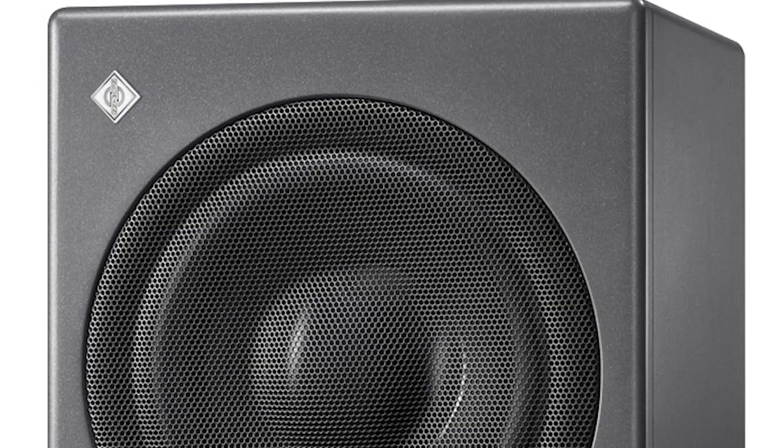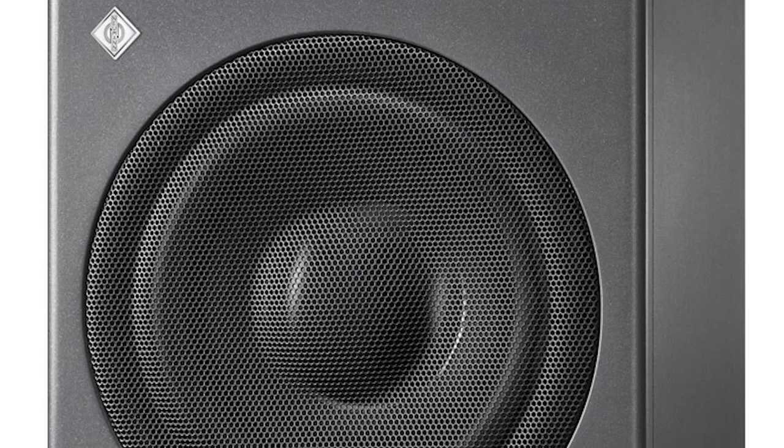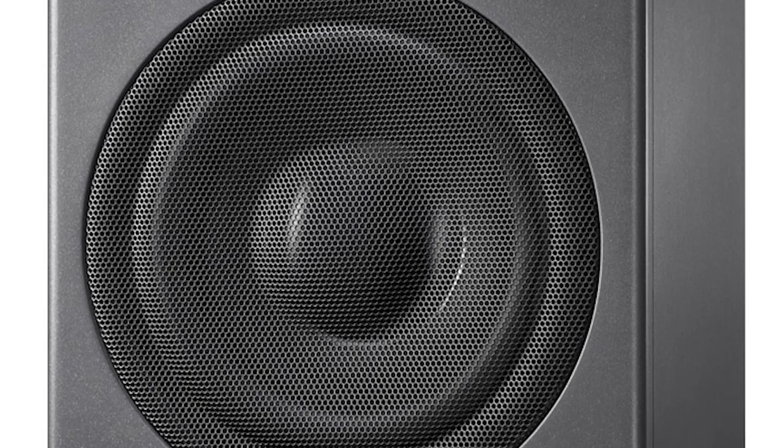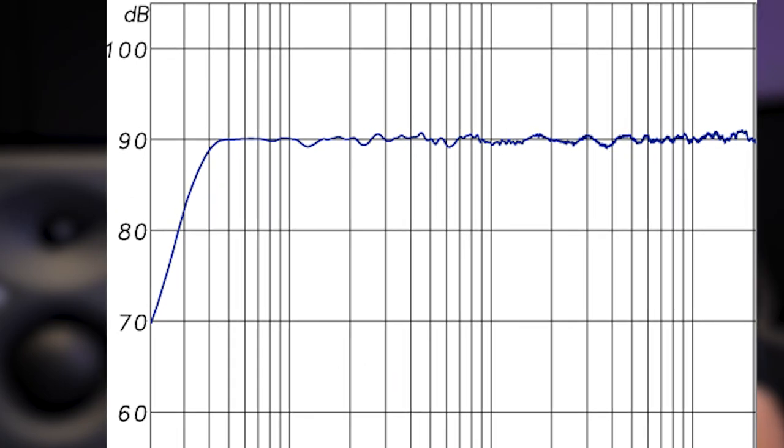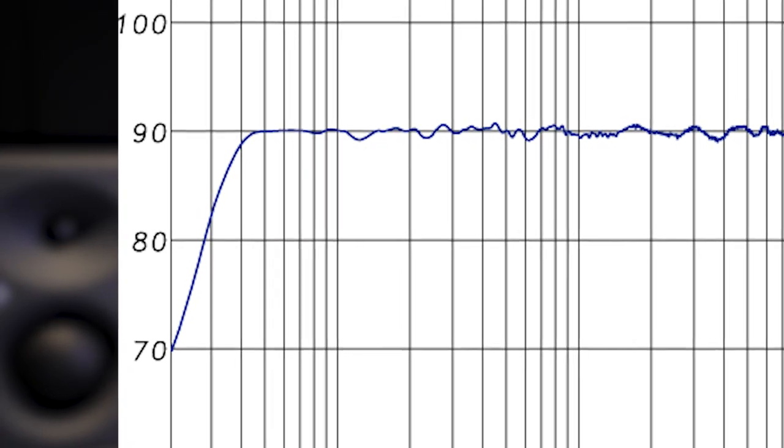The final caveat, especially if you're going to use these as mains or for mastering music, is that they need a subwoofer. Whereas the Opals had me balancing high shelves around 20Hz and hearing every bit of that effect, these kind of conk out beneath 50Hz — around 40Hz you're not getting much at all — so you do need to pair them with the complementary subwoofer if you plan to work on full-range material.